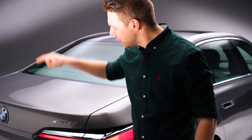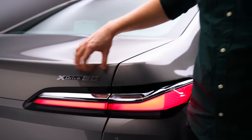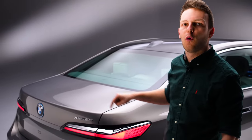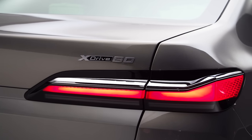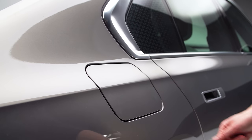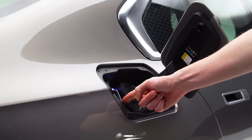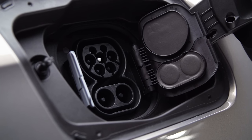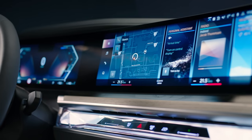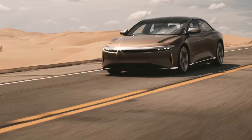Back here, the badge reads i7 xDrive - so four-wheel drive, dual motor - and the 60 is a power classification. What you need to know is that this has got 544 horsepower, which coincidentally is exactly the same as the 740i V8. The battery is a huge 102 kilowatt-hour unit, which can charge at up to 195 kilowatts, meaning you can add 112 miles of range in about 10 minutes. BMW claims 382 miles or 615 kilometres, but the slipperier Mercedes EQS and the Lucid Air will go a lot further on a charge.